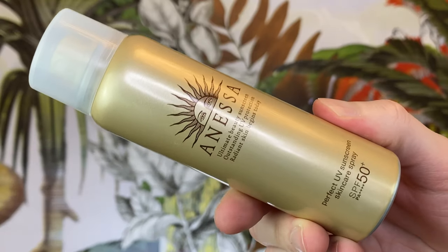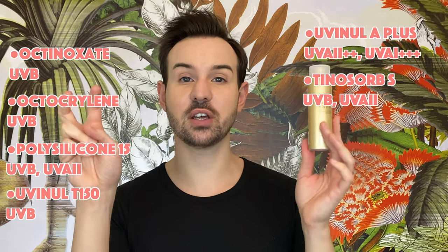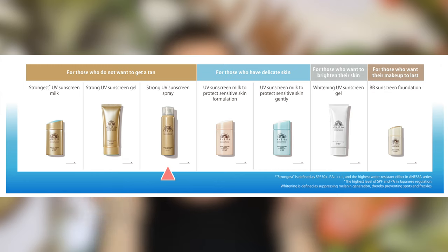Now let's talk about the Anessa Perfect UV Sunscreen Skincare Spray. As the name says, it comes in a spray — very, very fine, which is a good thing because when you spray your skin, you want a super even coat without big drops. In terms of filters: octinoxate, octocrylene, Polysilicone-15, Uvinul T150, Uvinul A+, and Tinosorb S — again an excellent UV combination. This one is also in the No-Tan lineup from Anessa.